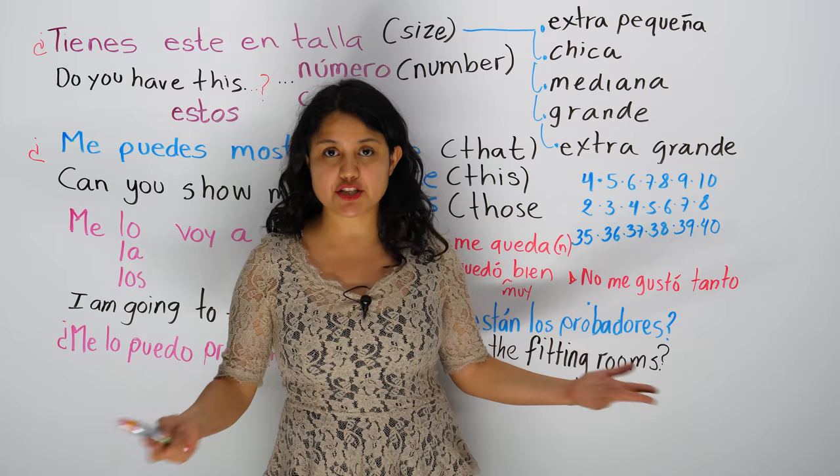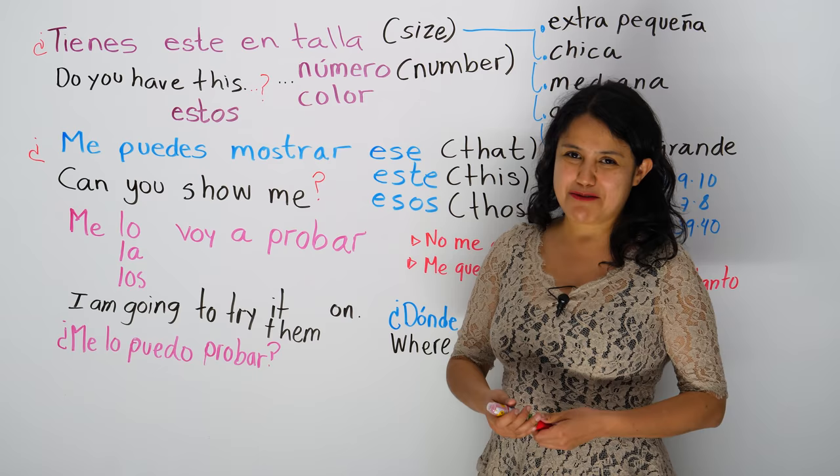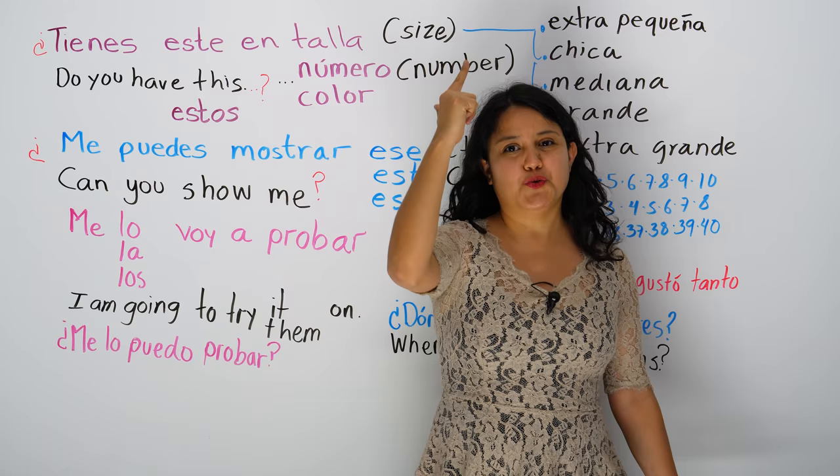I'm going to try to be brief because really this is a very simple lesson, but very important. You will not only learn to shop for shoes and clothes, but also you will learn a lot of useful vocabulary. Vocabulary is your best gun or tool for your language, really.